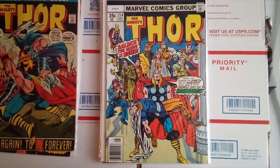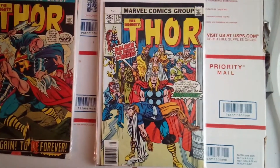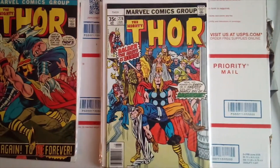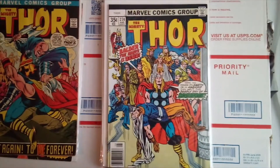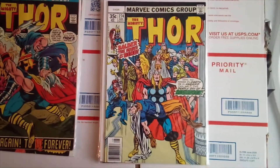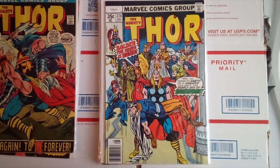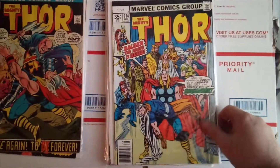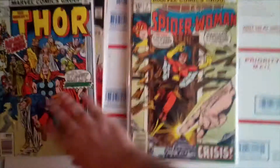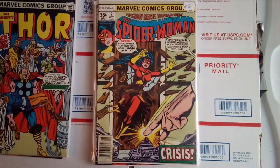Thor 274, talking about the death of Baldur and Ragnarok. It's a newsstand copy and it's in really, really good condition.